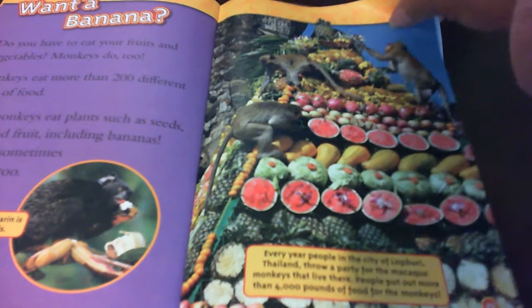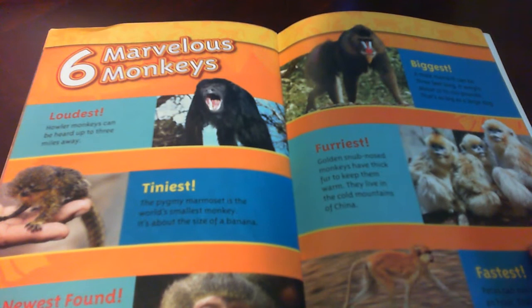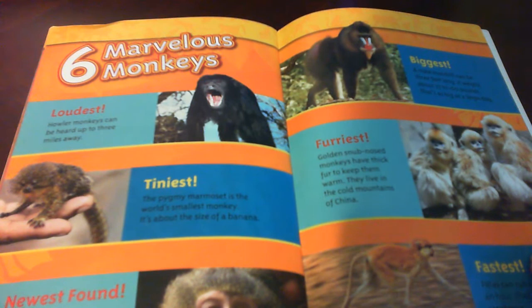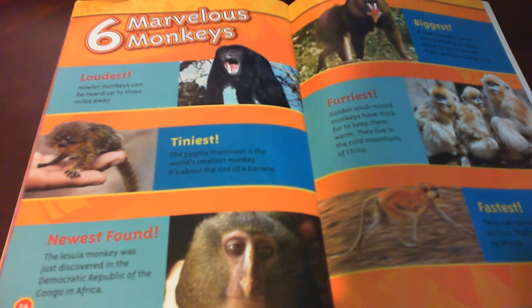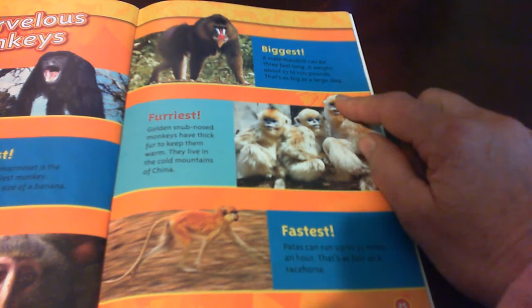Six marvelous monkeys. The loudest monkey is a howler monkey. Howler monkeys can be heard up to three miles away. The tiniest is the pygmy marmoset — the world's smallest monkey, about the size of a banana. The newest found, the Lesula monkey, was just discovered in the Democratic Republic of the Congo in Africa. The biggest monkey is a male mandrill — it can be three feet long and weighs about 77 to 100 pounds.